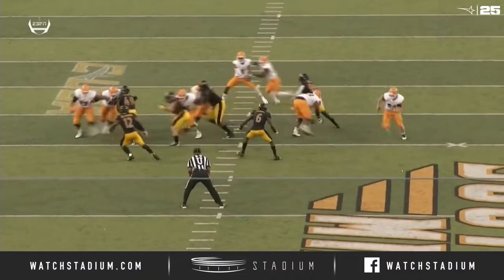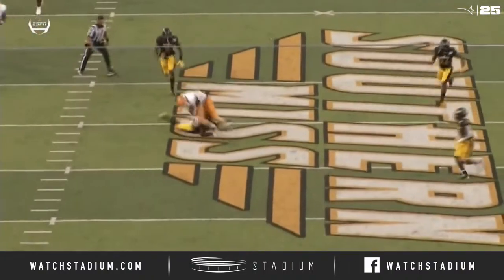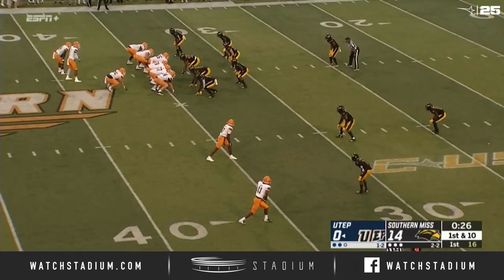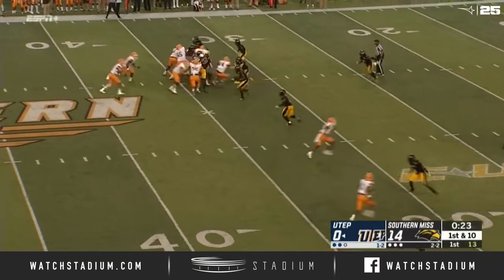New transfer is big and strong at that tight end position. He gets behind the linebacking core right there. Brandon Jones finds him. Takes off on a third and long situation and gets the first down — their first third down conversion of the night.